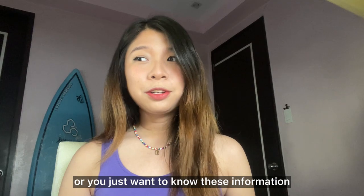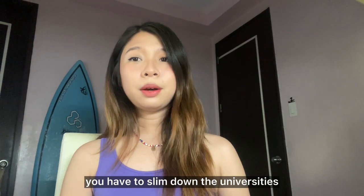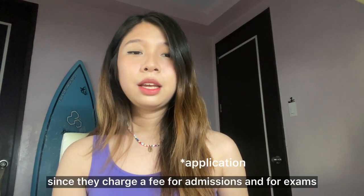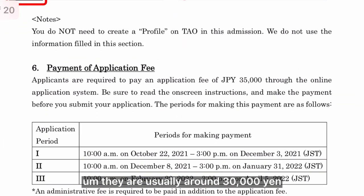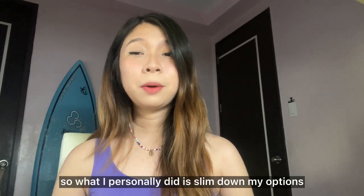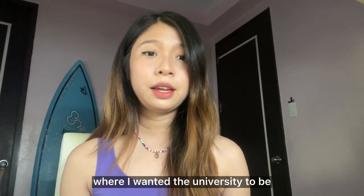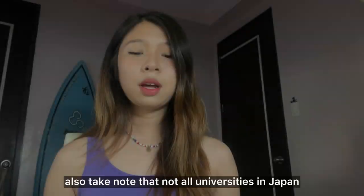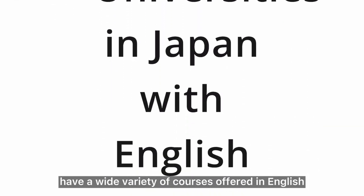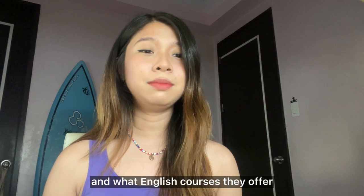So if you want to go study in Japan in the future, or you just want to know this information, keep on watching! There are quite a lot of things you have to consider first before applying to university. Depending on your budget, you have to slim down the universities and courses you apply to, since they charge a fee for admissions and exams — usually around 30,000 yen, which is around 8,000 to 9,000 pesos. What I personally did was slim down my options based on what university I wanted, where I wanted it to be, what course I wanted, and the scholarship options. Also take note that not all universities in Japan have a wide variety of courses offered in English, so if you don't have any Japanese proficiency, you really have to do your research on what English courses they offer.